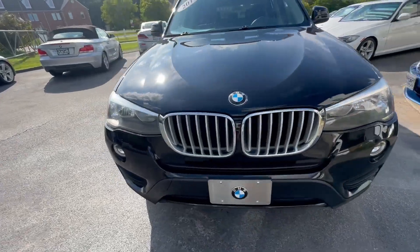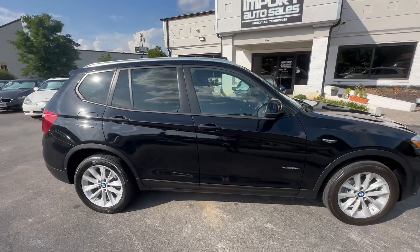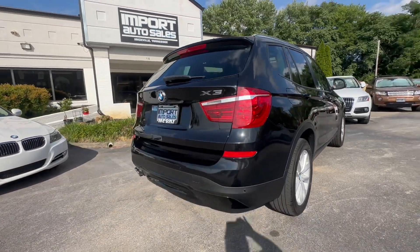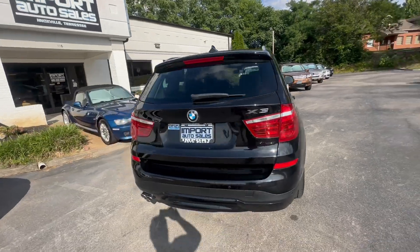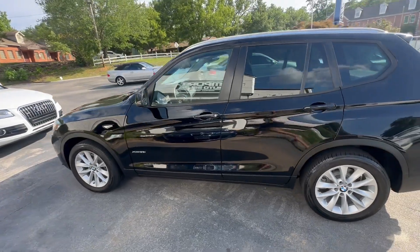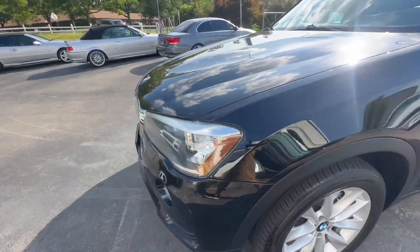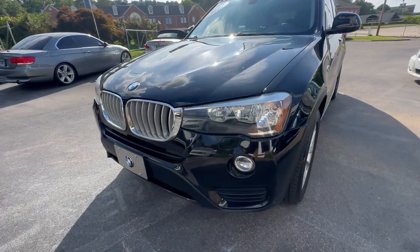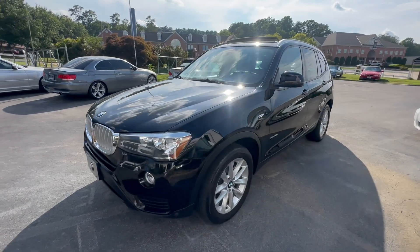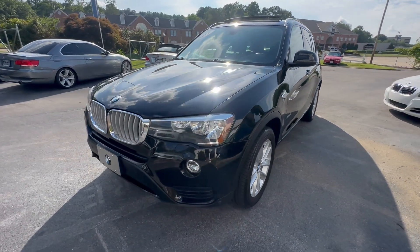Great driving little SUV — still looks new. Parking sensors all the way around. Really in great condition, I'd have to say. If you're in the market for a little BMW SUV, give me a shout at 865-690-6533. Thanks for watching.